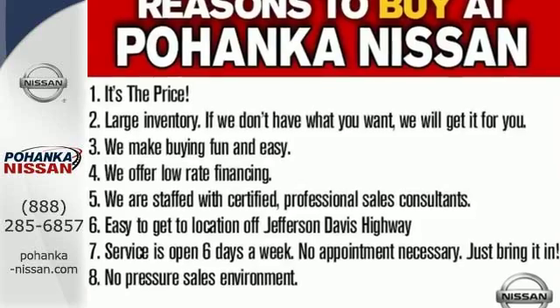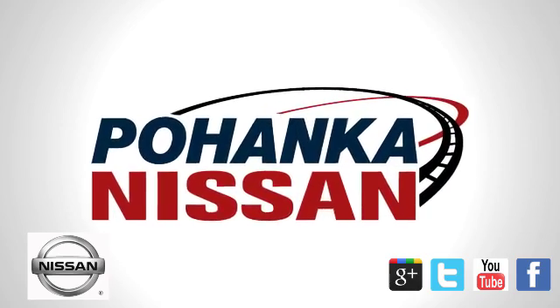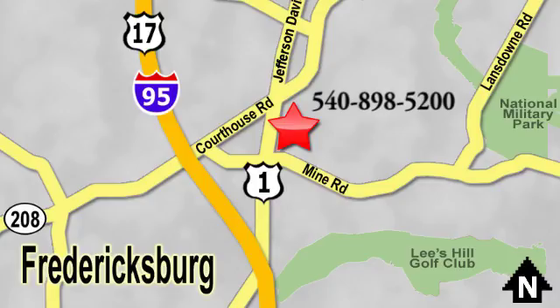Pave the way for more fun. Drive this Pathfinder home today. Welcome to Pohanka Nissan in Fredericksburg. Something great is always happening at Pohanka, located on Route 1 in Fredericksburg, Virginia.